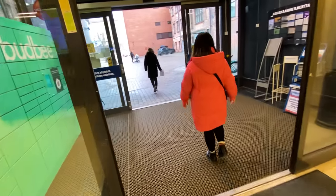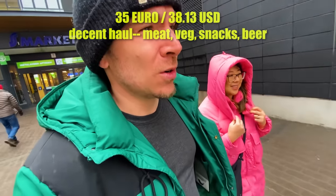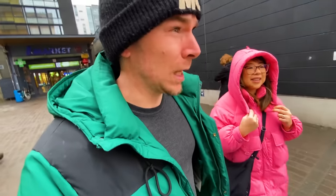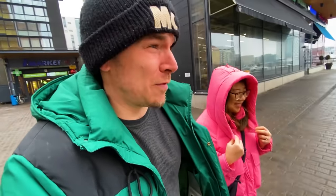In conclusion, we bought this bag of groceries for 35 euros, which is not bad. Continuing our theme of how Finland is sort of similar to Canada — I think it's similar pricing with some exceptions. The coffee is much cheaper over here, and the beer is more expensive. It's a rainy and windy day so we figured we'd do some grocery shopping and go home and make some burgers. Bye-bye, thanks for watching.